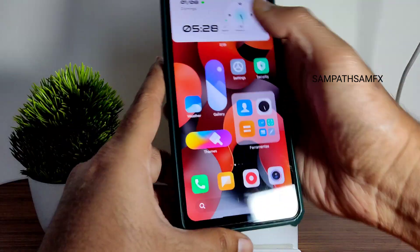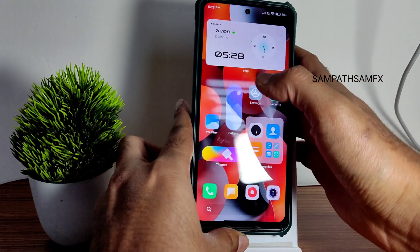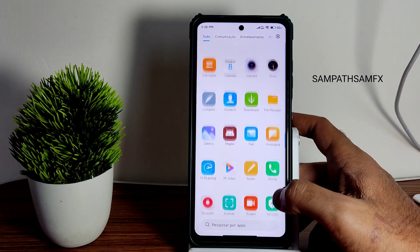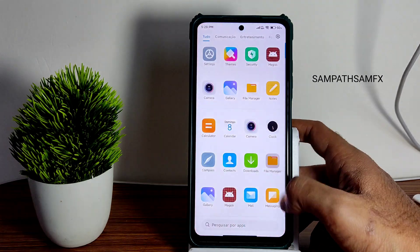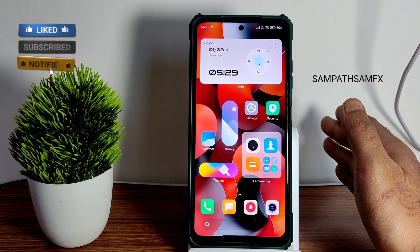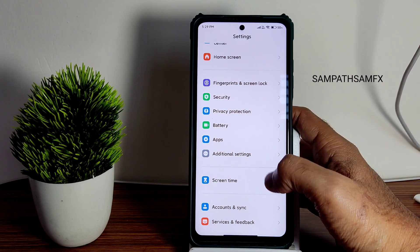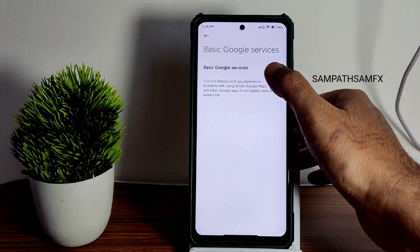Face unlock is not available on this particular device — on other devices it works, but here we just get fingerprint unlock. As you can see, it's very quick to unlock the smartphone. I don't recommend using this as a daily driver though — if you just want to showcase MIUI 14 you can. Wait for a certain period and you'll get a lot more stable ROMs for POCO X3 based on MIUI 14. Subscribe to my channel to see all of those. Also, this ROM does not include Google Play support.